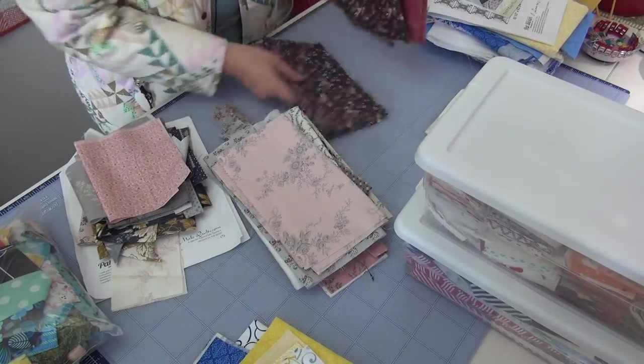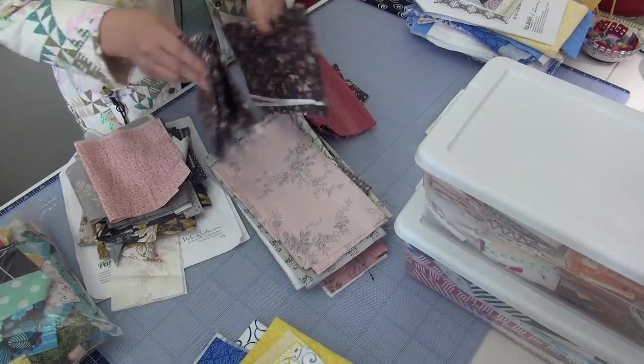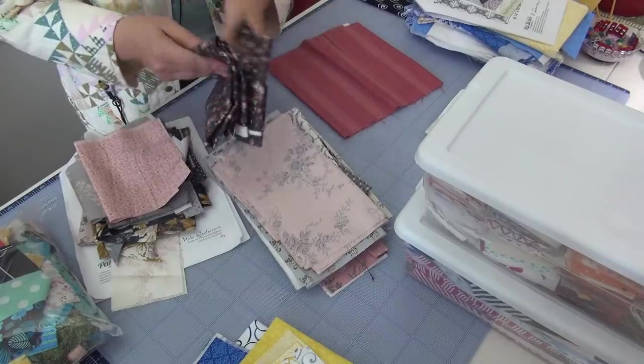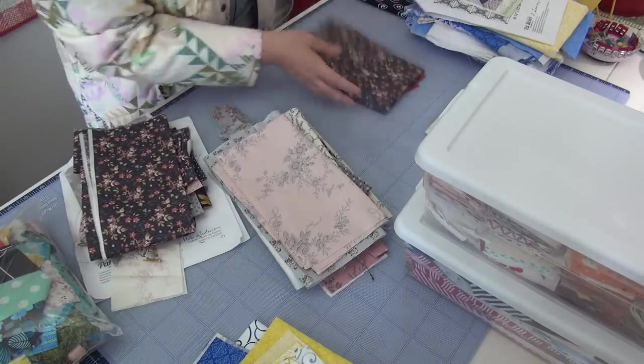My binding for Sweet Dreams is going to be this because that's what I have enough of — that answers that question. I also have like a little piece of it and probably after binding I won't need this anymore. So I'm going to put those on there. I've got the binding and that will save off.